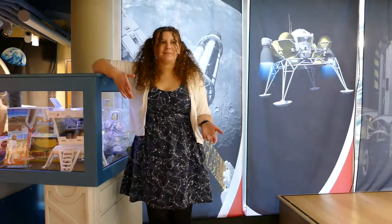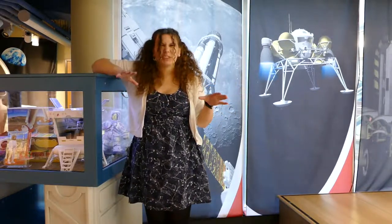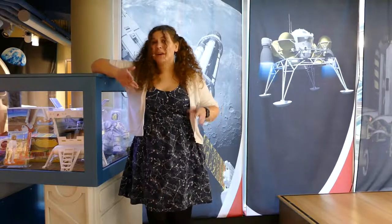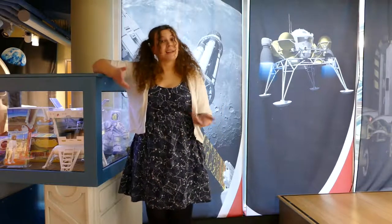It would be kind of like if you imagine something really dark blue or navy sitting in a spot on my dress, and then in the time you blinked, it moved just a little bit. You might not realize it had moved at all. And that's what happened with this asteroid.